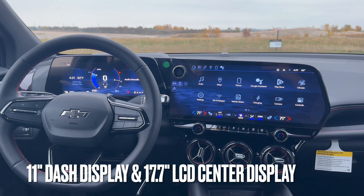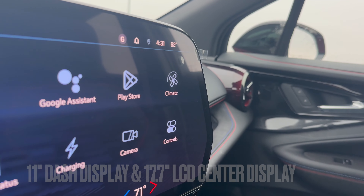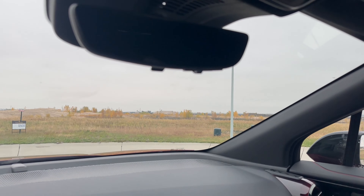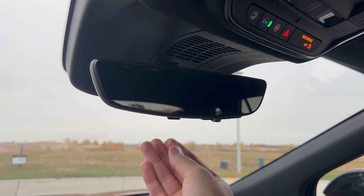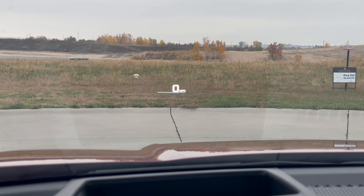The big screen and dash looks really awesome in this Blazer EV — super nice, really modern looking. Got to love the rear view camera mirror; it's one of my favorite features, as well as the heads-up display on the windshield.